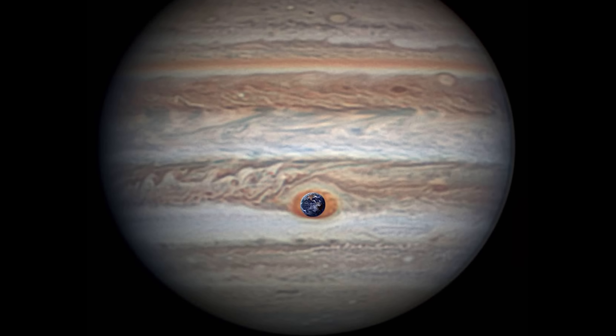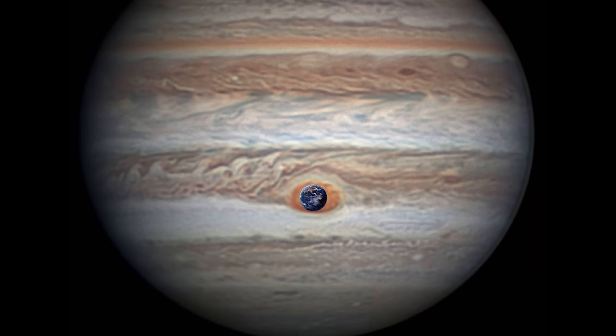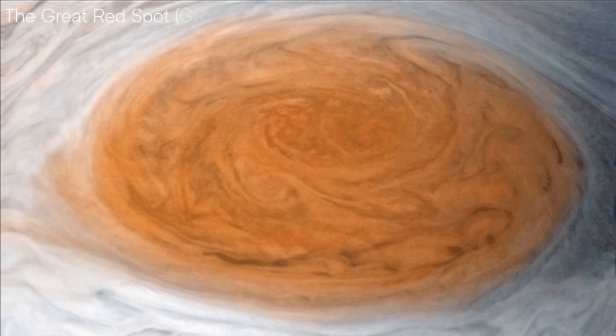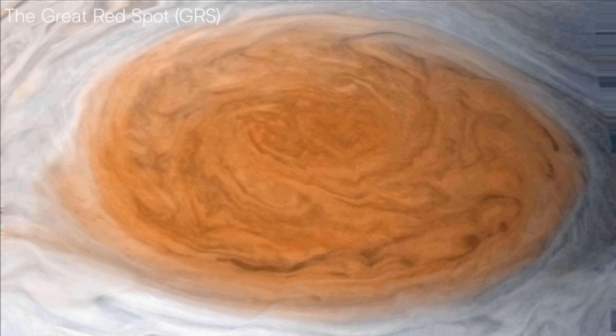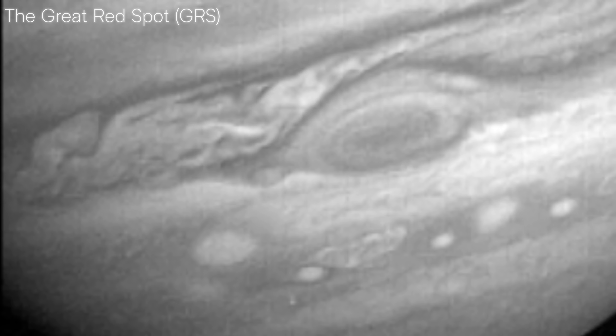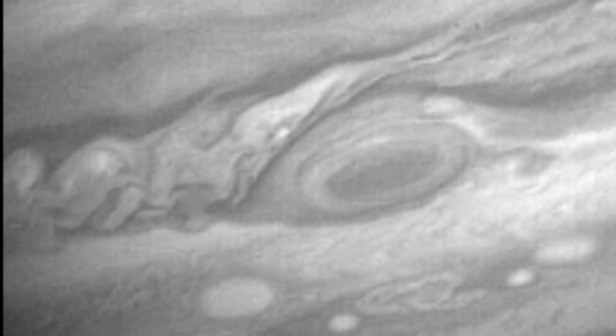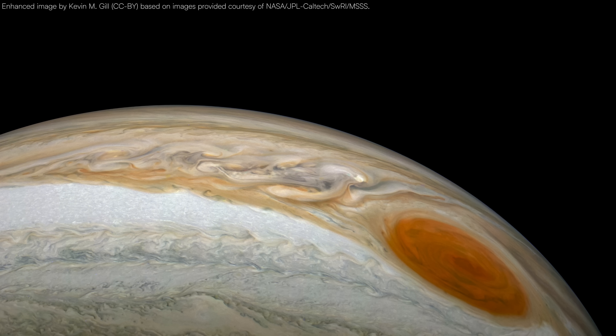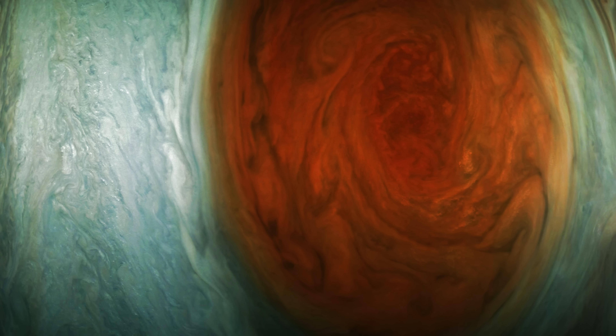Jupiter has a storm so large it could swallow Earth whole, and still have room left over. I'm talking about the Great Red Spot, or GRS, one of the most famous features in the solar system. For centuries, astronomers have observed this enormous vortex, wondering what fuels it and how it's lasted so long.